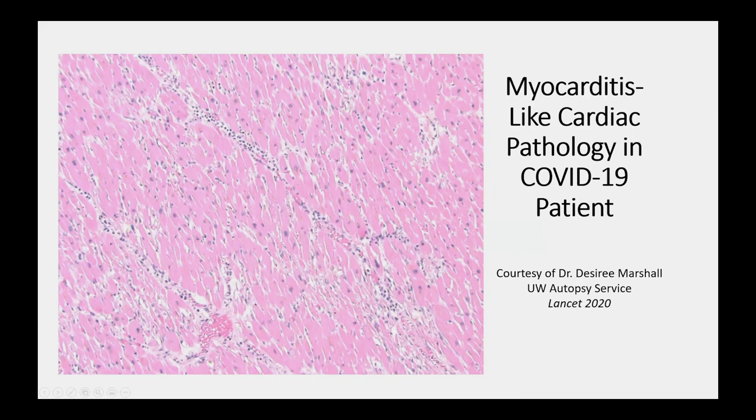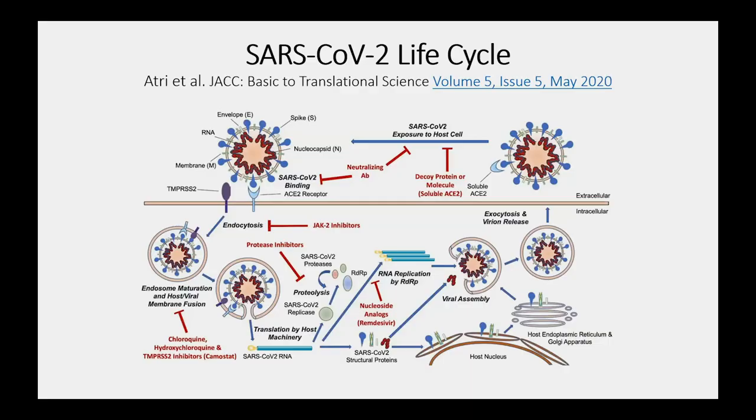This is a hematoxylin and eosin stained section from a patient who died from COVID-19 at the University of Washington. You can see what looks like a myocarditis-like picture — a lot of mononuclear leukocytes marginated around blood vessels, and areas of cardiomyocyte damage with shrunken necrotic cardiomyocytes in association with a chronic inflammatory infiltrate. It kind of looks like a viral myocarditis. And one question is whether this results in part from direct infection of the heart.